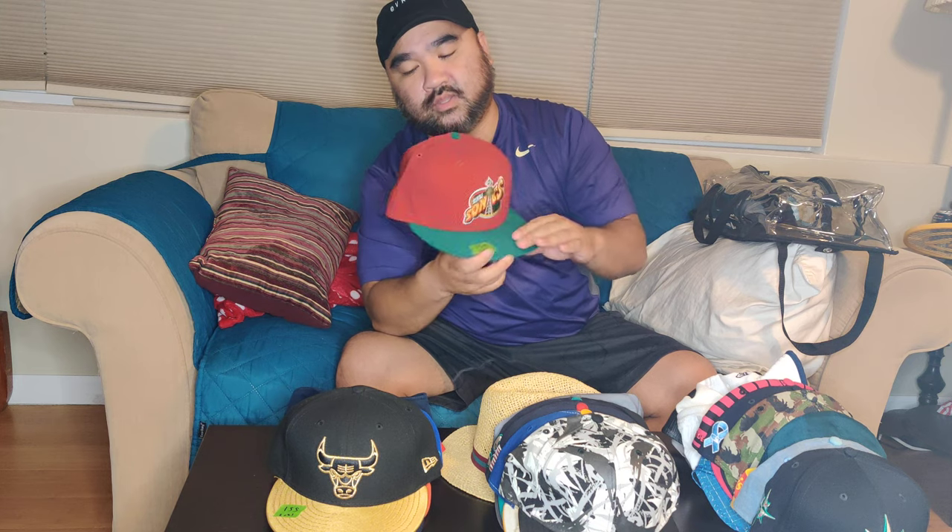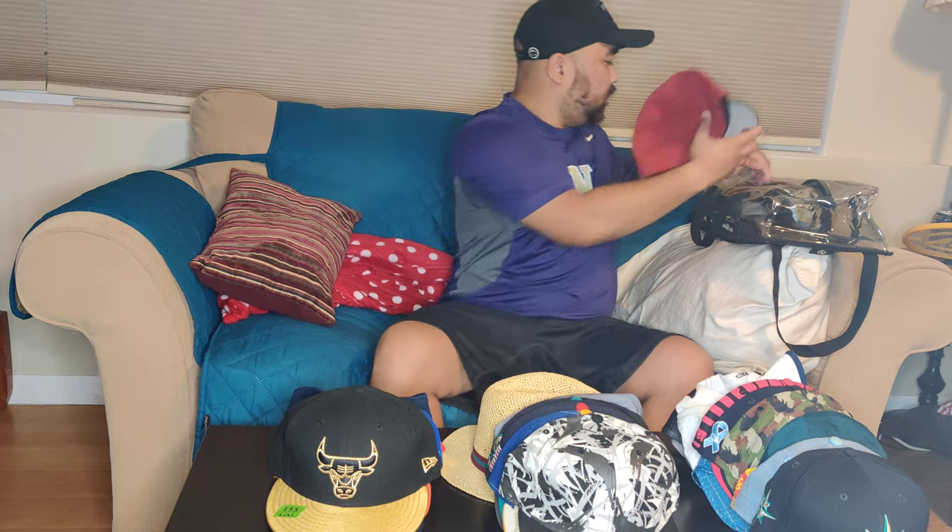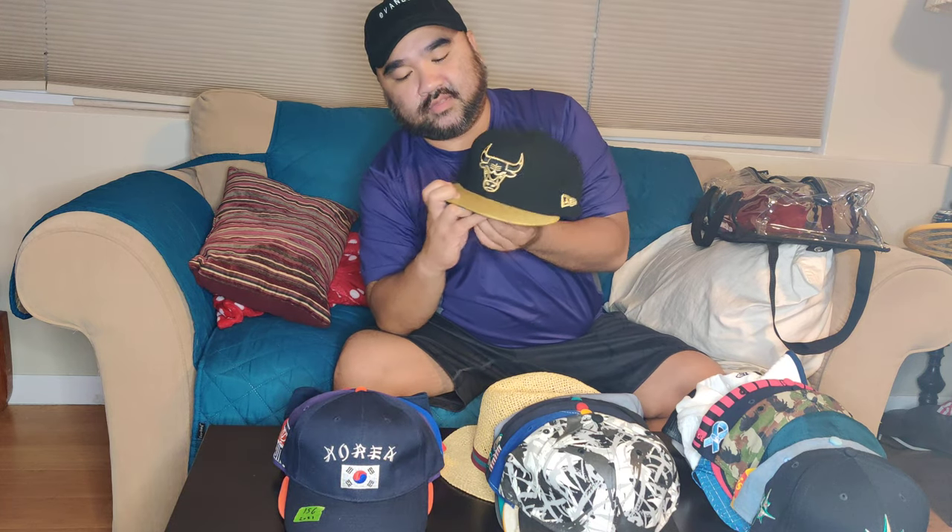This next one is an eBay purchase — it's a Seattle Sonics two-tone with alternate colors. You'd see it predominantly in green, but I like the fact that it has the maroon/burgundy print. I thought it was the vintage snapback version but actually this is just a fitted — a fitted with no logo on the back. It was the eBay purchase — an early 2000s fitted.